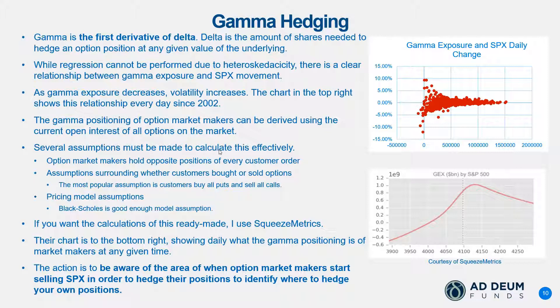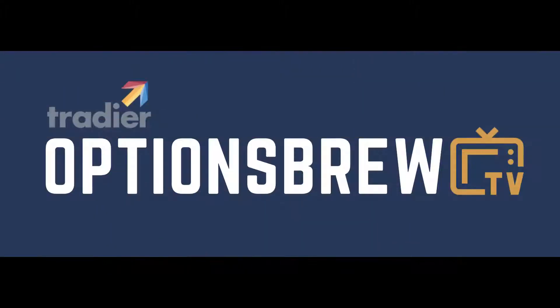Great episode, Jason — I appreciate that. I'm Lex. If you're new to Options Brew TV, be sure to subscribe and help us grow our channel. I'm always adding new videos with great information on options and options trading. Thank you.